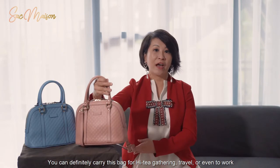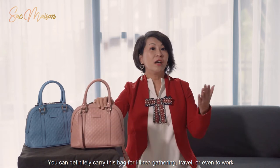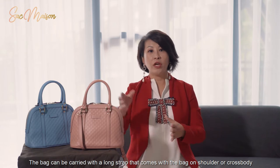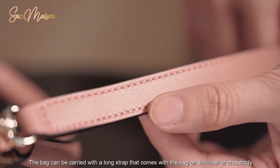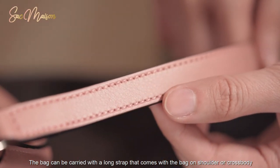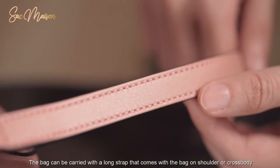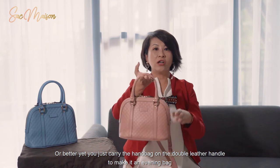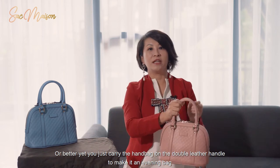You can definitely carry this bag for high tea gatherings, travel, or even to work. The bag can be carried with a long strap that comes with the bag on your shoulder or cross-body, or better yet, you just carry the handbag on the double leather handle to make it an evening bag.